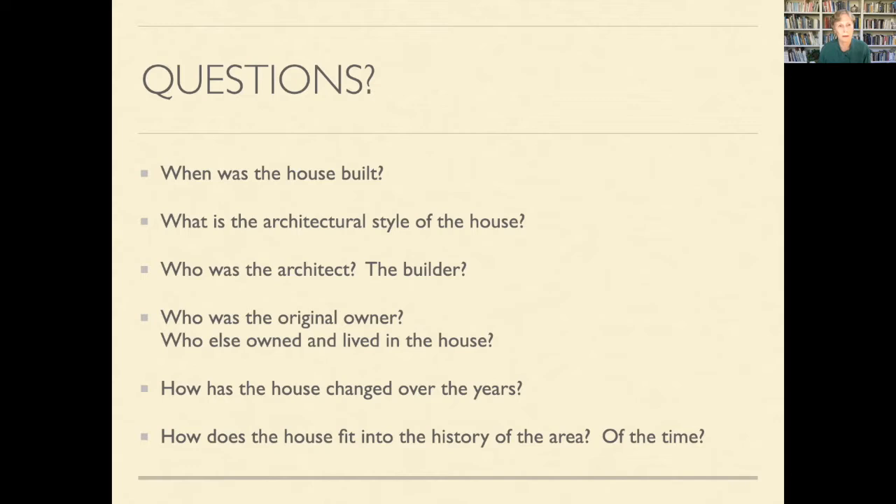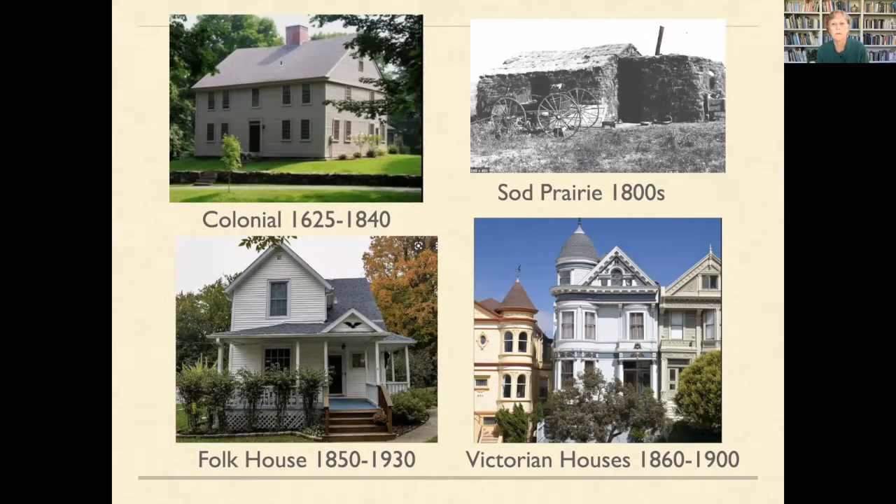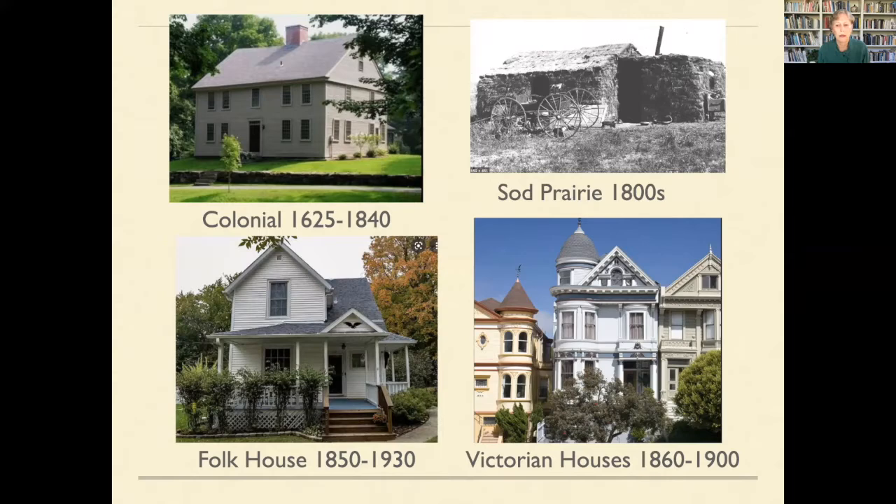One of my go-to books — available at the Monterey Public Library — is A Field Guide to American Houses by Virginia Savage McAlester. She identifies the different kinds of architecture in America, and by using this book you can look at a photo and say, OK, that may be in that 20-year period. It covers folk houses, Victorian houses, colonial houses from the 1600s–1800s. Some of you may have sod prairie houses.